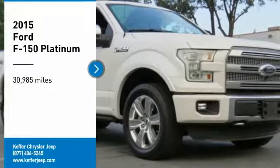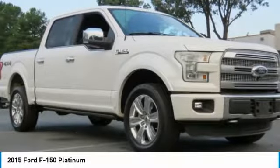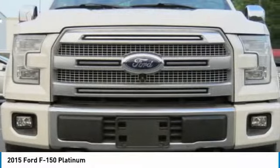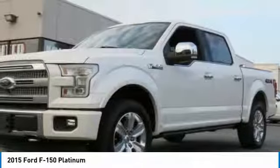Take a ride in the 2015 F-150. A Ford F-150 knows how to handle any situation. It's built to follow orders, no whining.